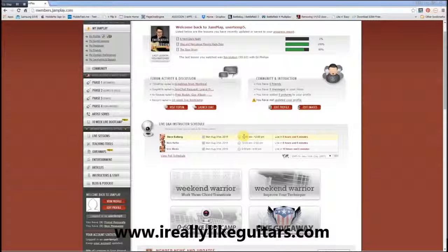Hey, this is Beat from IReallyLikeGuitars.com. Thanks for tuning in and checking out what Jamplay has to offer for you. This video is more geared towards the intermediate player who is looking for additional techniques, additional things to learn rather than the beginner.